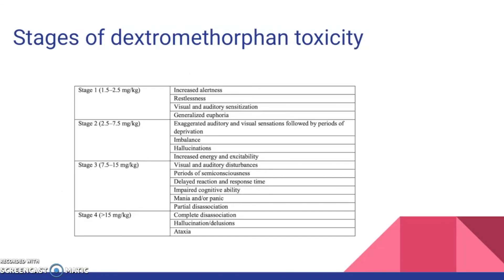This table describes the effects of different amounts of DXM consumed. In stage 1, 1.5–2.5 mg/kg must be consumed; effects include increased alertness, restlessness, and generalized euphoria. In stage 2, 2.5–7.5 mg/kg must be consumed; effects include exaggerated auditory and visual sensations followed by periods of deprivation, imbalance, hallucinations, increased energy, and excitability.